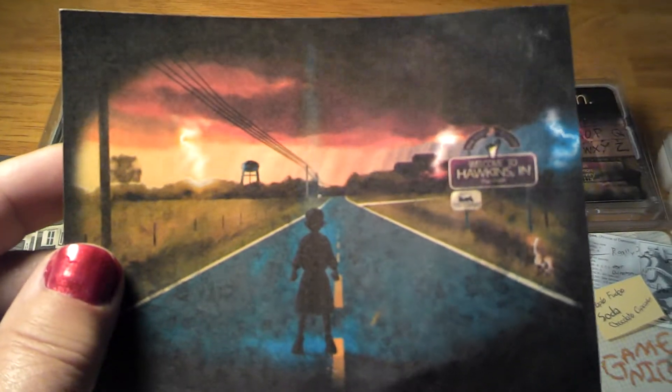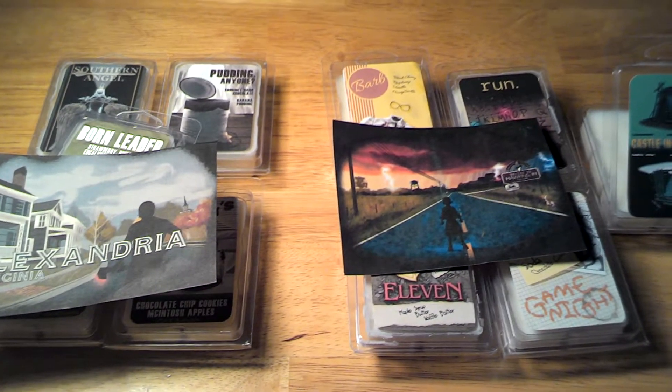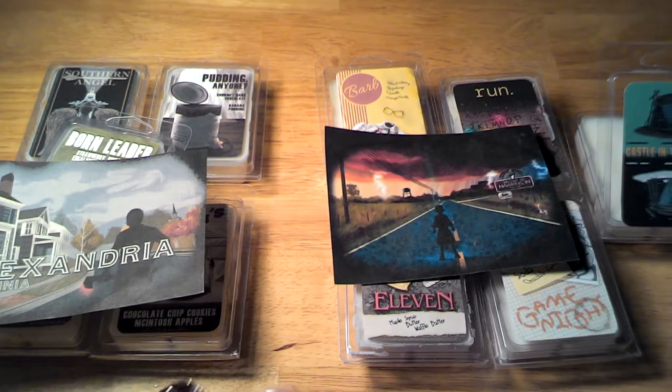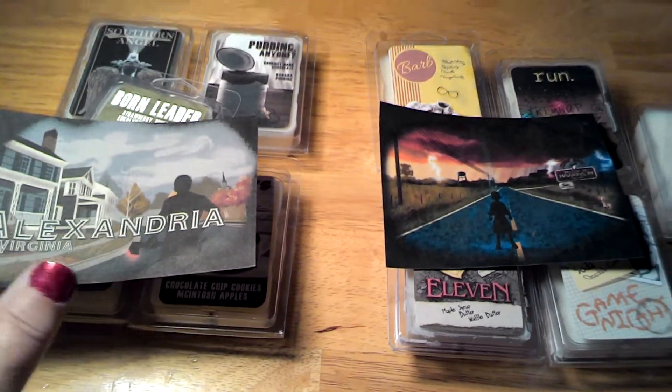You get a postcard. They came in a priority bubble mailer, so the postcards got bent up a little bit. No big deal — I can put it in a frame because it's really nice artwork, as you can see.